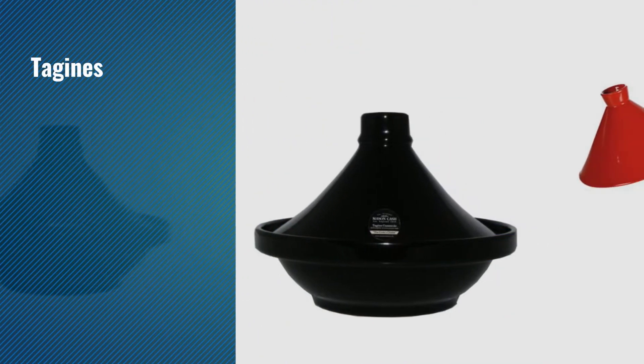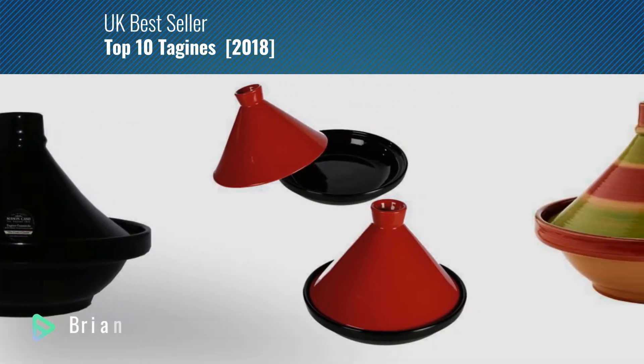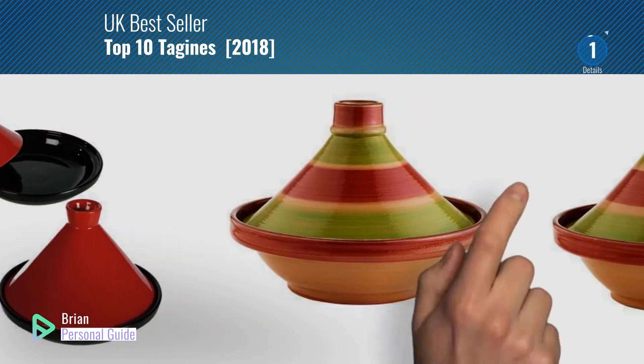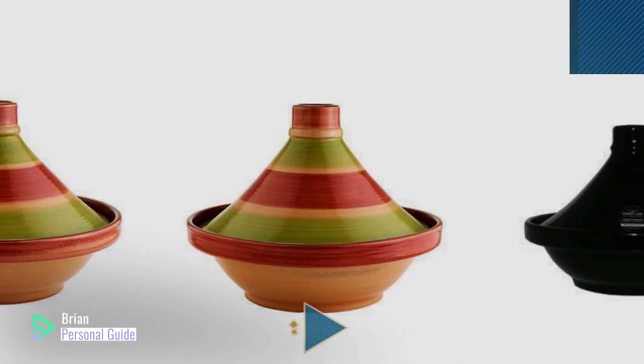If you're looking for tagines, this video is for you. My name is Brian, your personal guide. Welcome to our channel. At any time, you can click this circle in the corner and get more info and real-time deals on your favorite products.